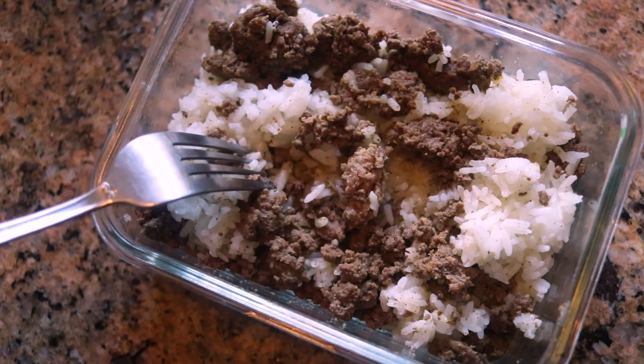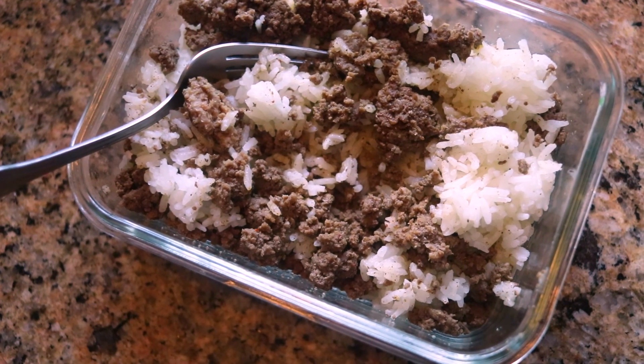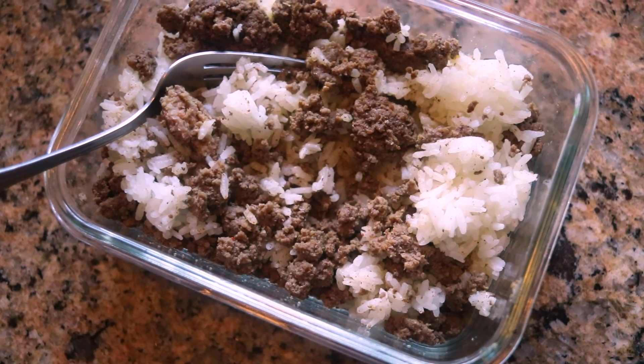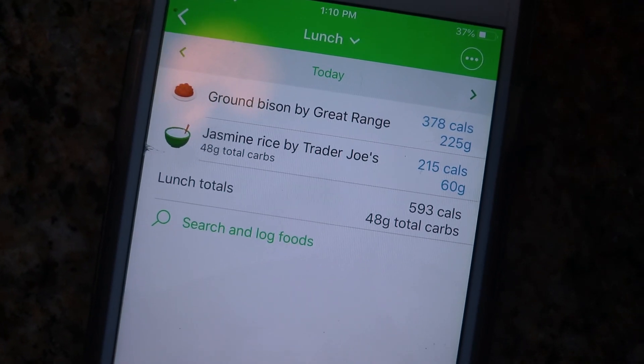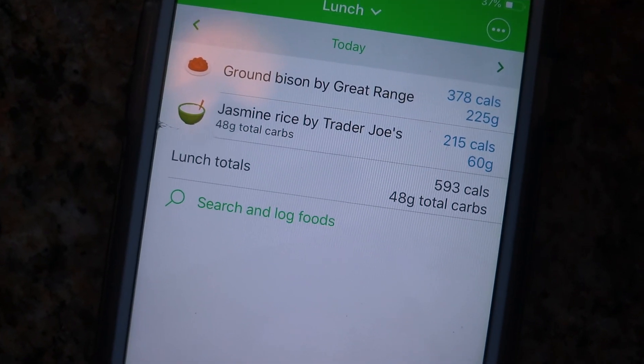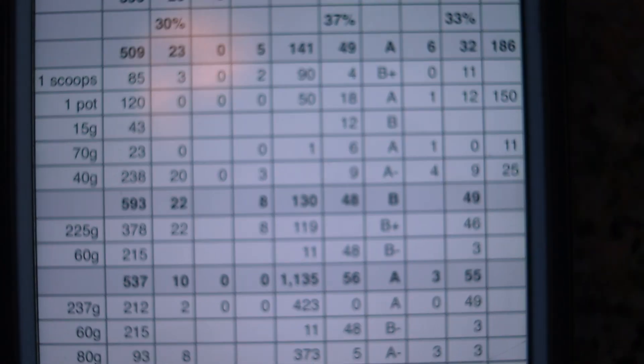Here we have my lunch, which is ground bison and jasmine rice. I actually prepared this Tuesday — I prepared 5 meals of this along with another meal for dinner. It comes out to 225 grams of ground bison, weighed raw, and 60 grams of jasmine rice, also weighed raw — 593 calories and 49 grams of protein. I also have this big cup of green tea that I take to work every day with some lemon juice squeezed in.